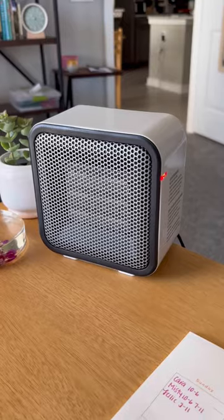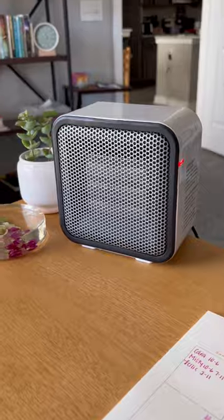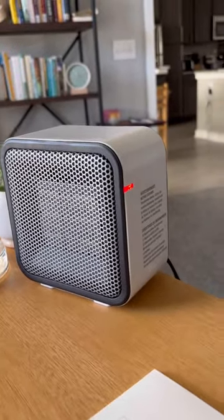I'm in my toasty warm office and I wanted to show you why it's toasty warm. It is the best purchase. It is because of this Amazon Basics mini heater. It actually works surprisingly well.